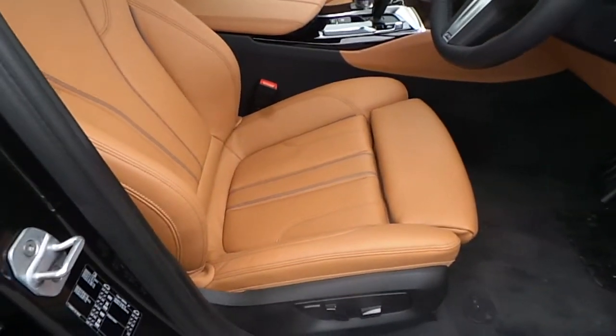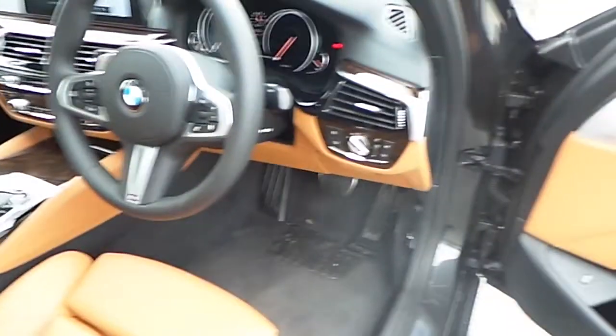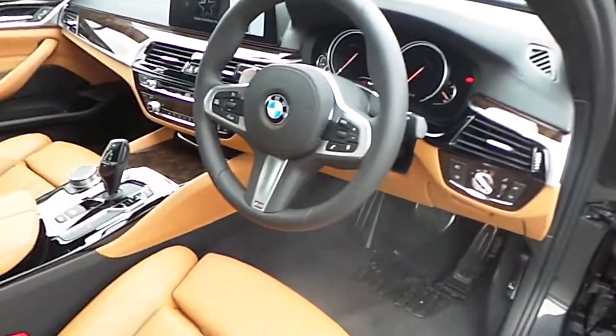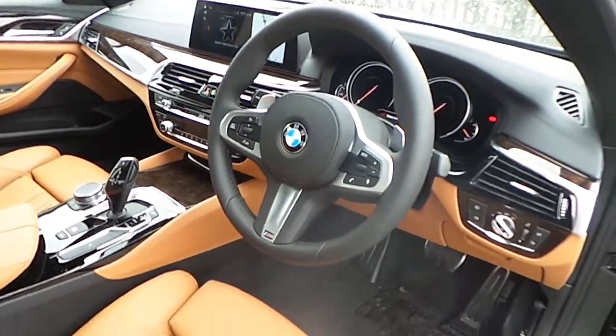This BMW comes with sports leather seats and they are half electric. It has automatic headlights and automatic window wipers, and the BMW M Sport leather steering wheel with multi-function for Bluetooth and cruise control.